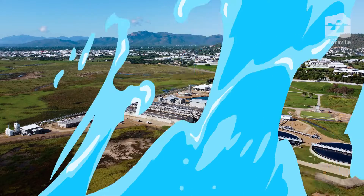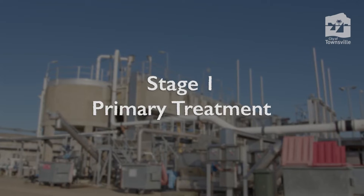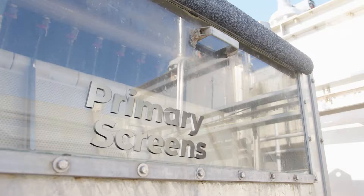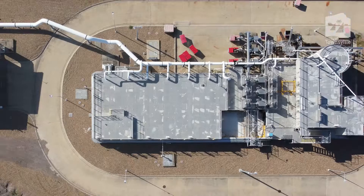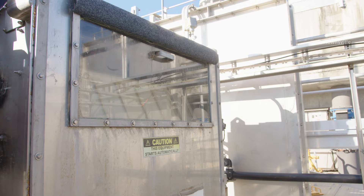Once sewage arrives at the wastewater treatment plant, it undergoes three stages of cleaning. The first stage is primary treatment. Sewage enters the treatment plant through the inlet works, which consists of the balance tank, primary screens, and grit tank. The balance tank slows the flow of sewage entering the system. The primary screens remove all the unwanted items, like wet wipes, hygiene products, and toys.